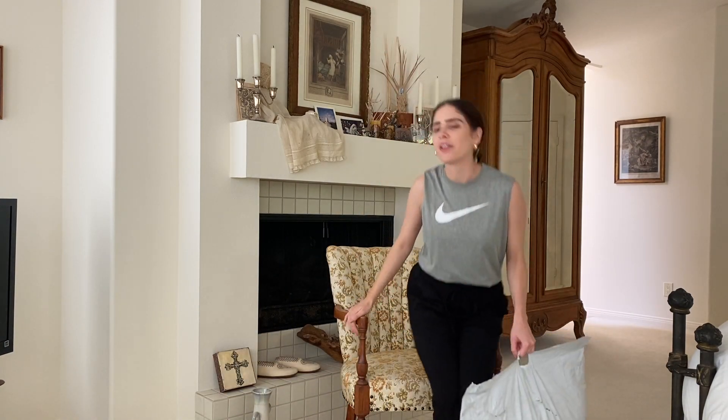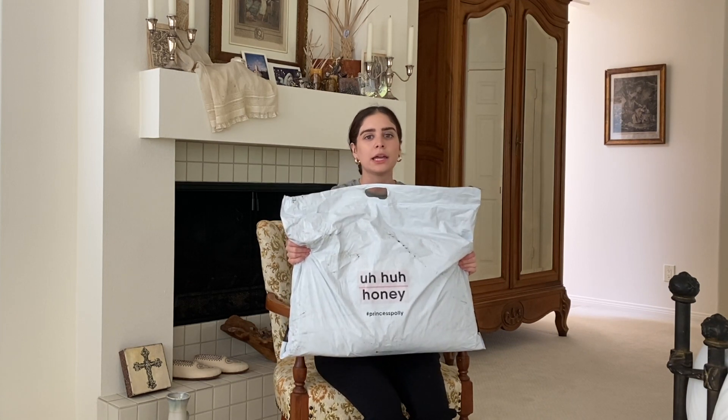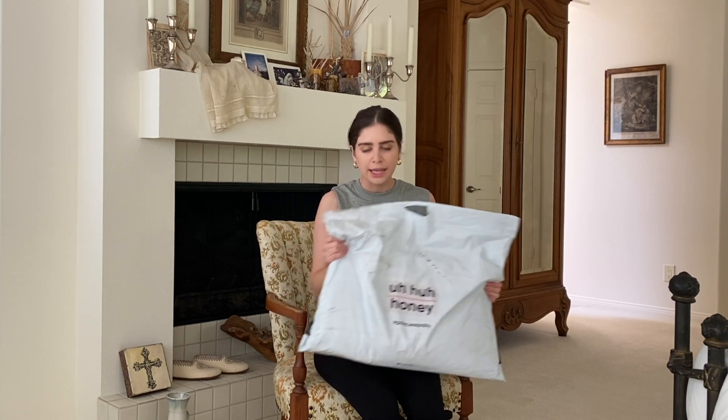Hey G-Wagon, welcome back to another video. Today we are doing a massive Princess Polly haul and I am so sorry — I have been gone for what feels like forever. If you are new here, I started my channel a couple months ago. The whole plan was to be about travel vlogs, style tips, blogging stuff, and then this pandemic hit and basically I was stuck at home and was like, what am I supposed to talk about.